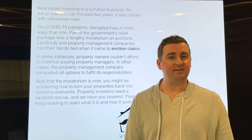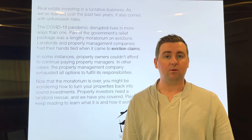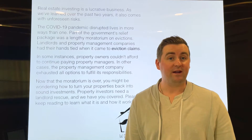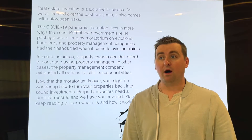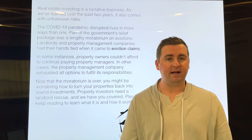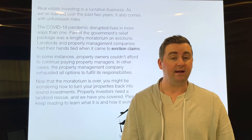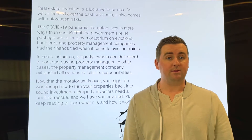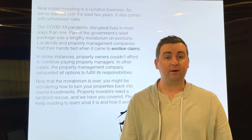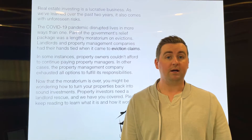Real estate investing obviously can be a very lucrative business or revenue stream for investors or property owners. However, what we have seen in the last two years is that there are some unforeseen risks that can occur. With COVID-19 and the pandemic, there were a lot of different things that owners and property management companies needed to navigate, like CDC moratoriums or a hold on all eviction cases. A lot of tenants lost their jobs, were furloughed, or saw a reduction in pay.